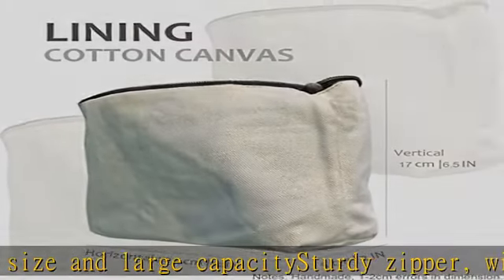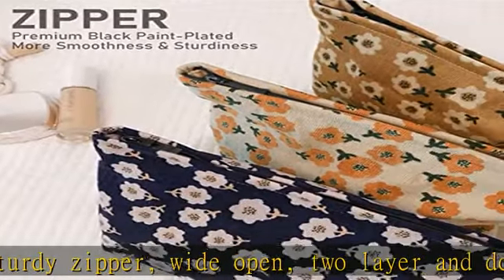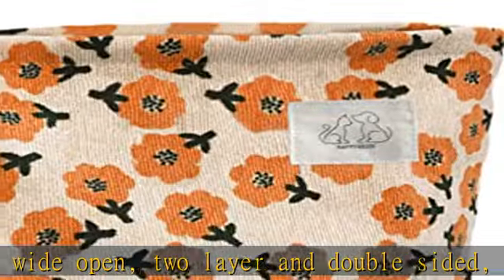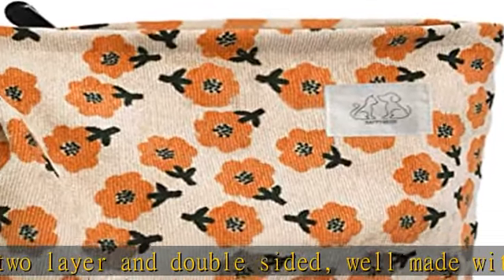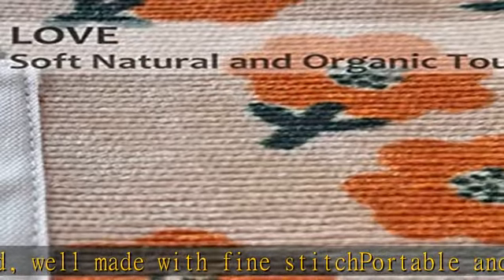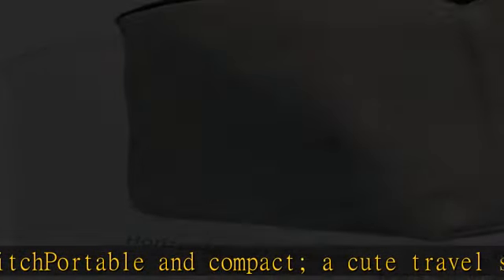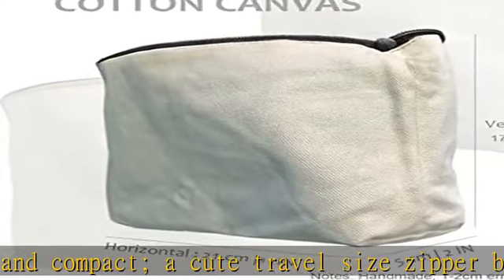A cute travel size zipper bag for everyday essentials storage for women. Aesthetic fabric: thin plush corduroy, soft cotton, thick canvas, or quilted cloth with trendy floral, checker, or embroidery shiny glossier patterns. From natural to elegant to luxury, neutral to coquette, summer to winter, with a variety of styles too.